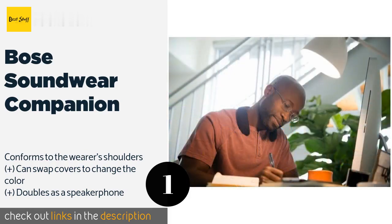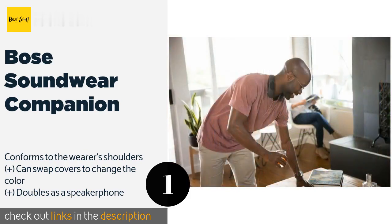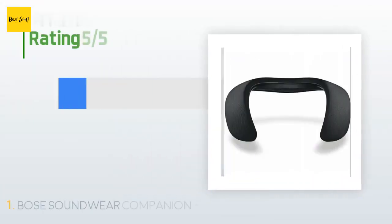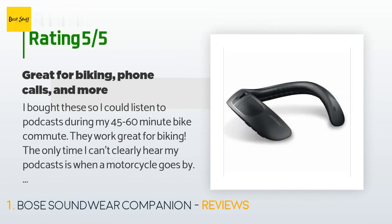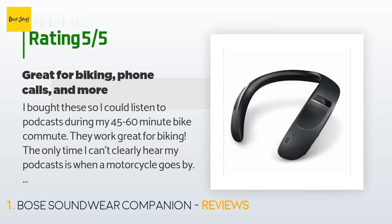There are 2,114 reviews with an average rating of 4.5 stars for this product. A customer said: I bought these so I could listen to podcasts during my 45 to 60 minute bike commute.